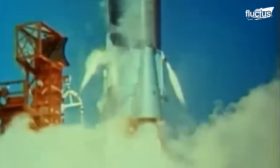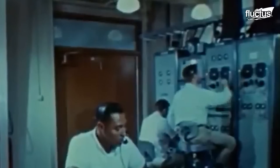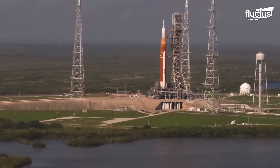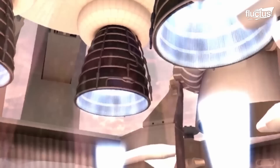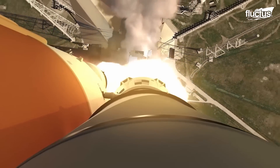Since the beginning of the space age in the 1950s, development has continued in the systems necessary to obtain more efficient and long-lasting space flights. An important part of this development has focused on propulsion systems, seeking to create more powerful rockets, adopt new materials, and optimize fuel consumption.